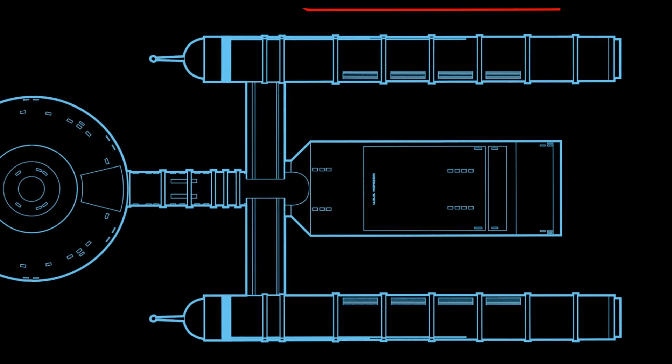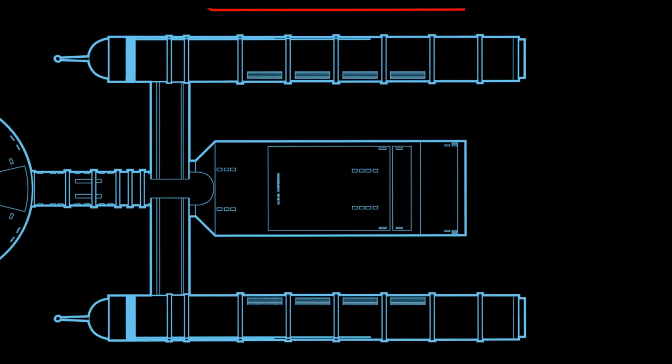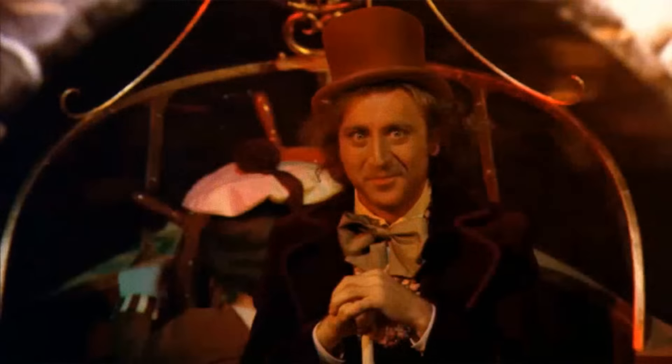But before we get to any of that, I want to answer the most important question, which is: where did this come from? So take my hand and come join me, because things are going to get weird.